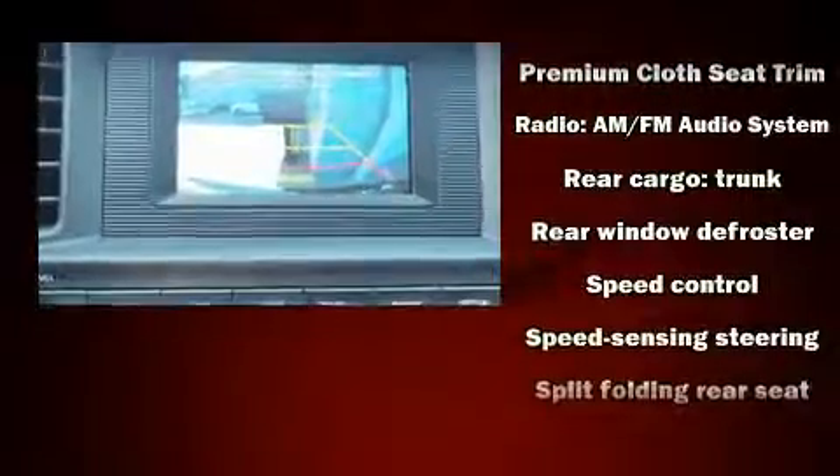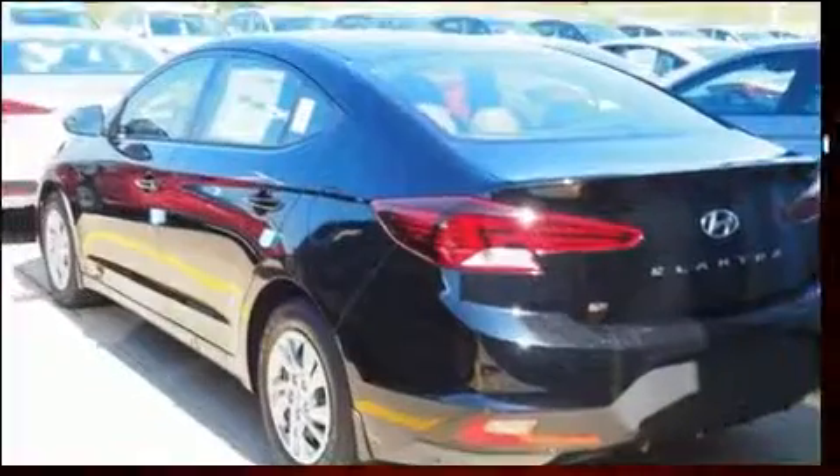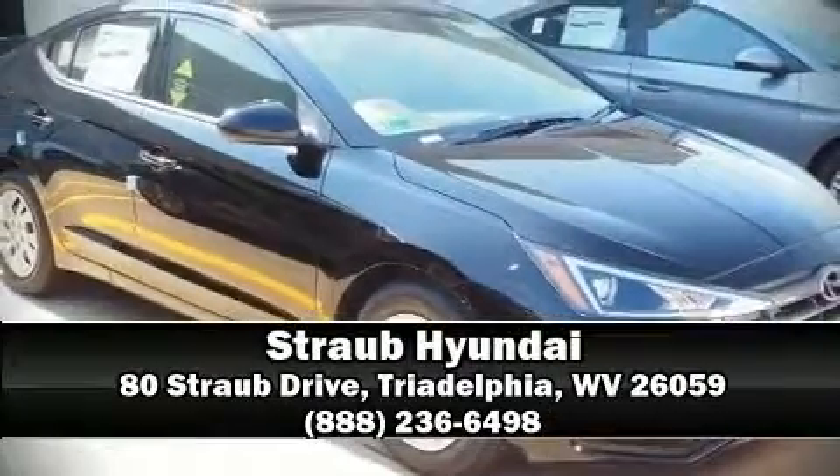With side-curtain airbags supplementing the rest of the safety network, you can be assured that you and your passengers will experience top-tier protection. Stop by our dealership or give us a call for more information.